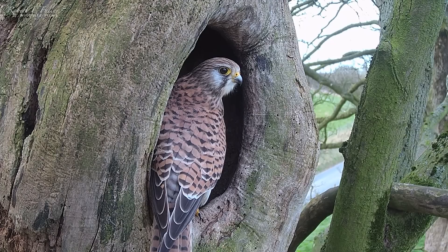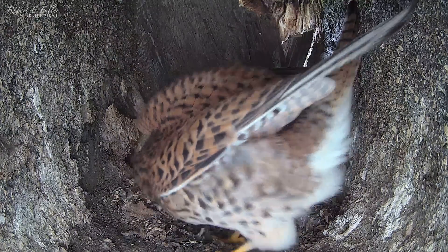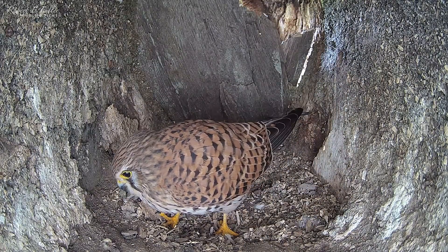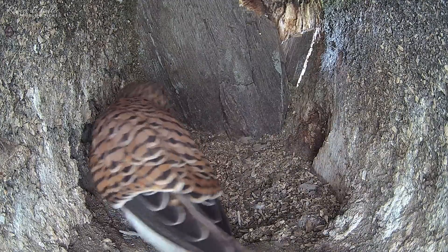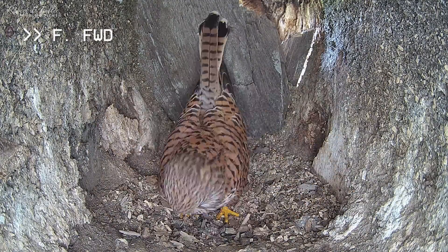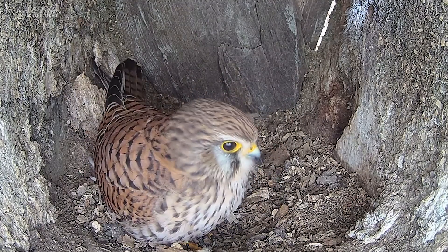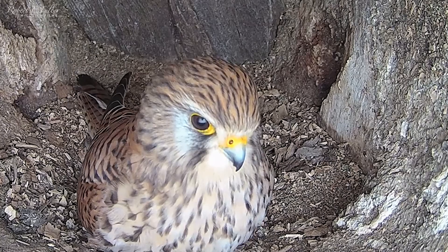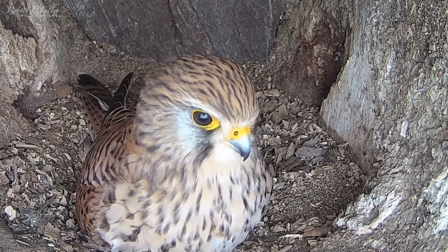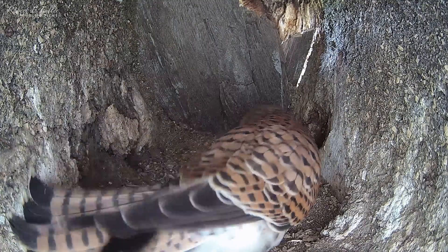In the morning, Mrs. Kes heads inside. She tidies the nest carefully, and when her work's complete, she settles down. She breathes heavily, and within moments a first egg is revealed.